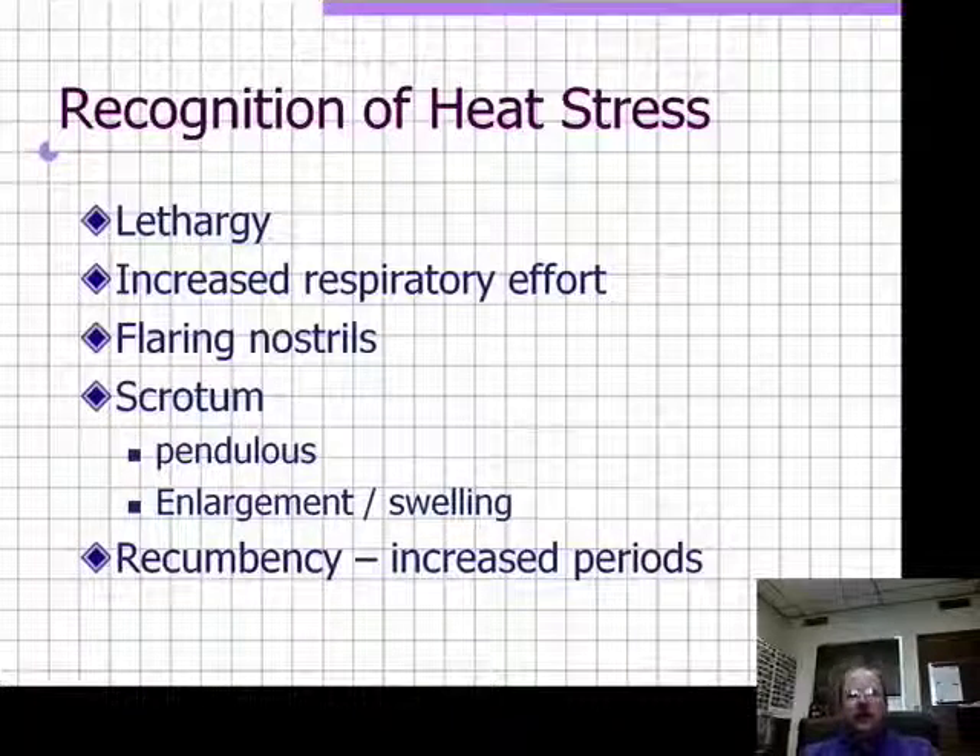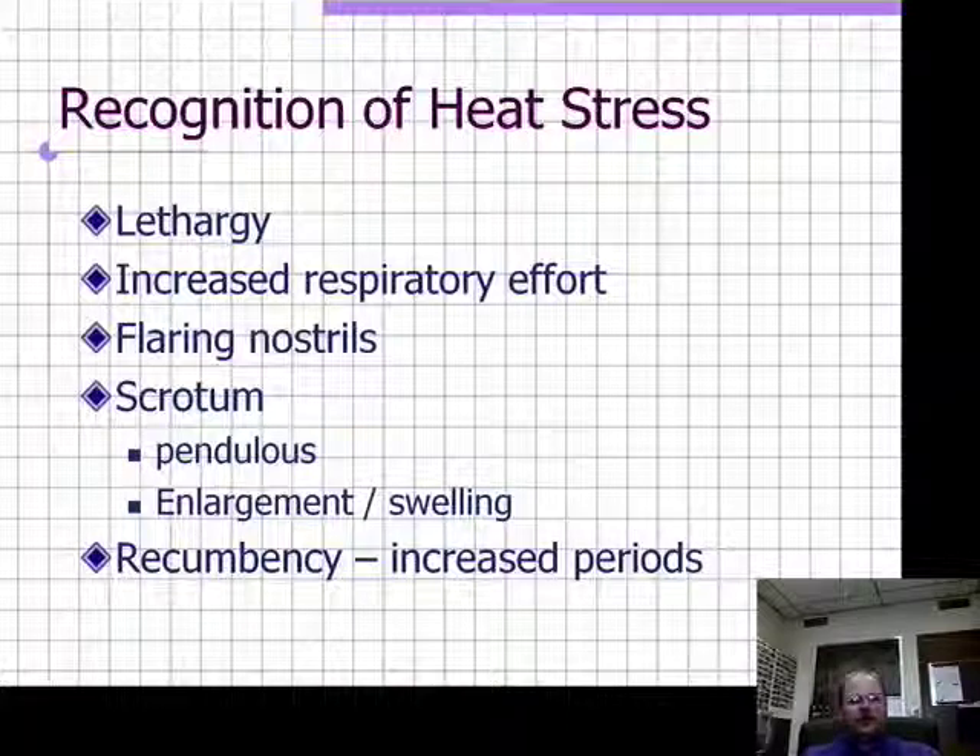Recognition of heat stress: animals get lethargic, kind of lazy, wanting to lay down, not wanting to keep up with the herd, preferring to lie in a cush position — often with their head and neck on the ground, sometimes laying over on their side. This is very dangerous, particularly with sun exposure. If an animal is acting lethargic and not wanting to participate in grazing or herd activities, get them under shelter and into a ventilated area very quickly.